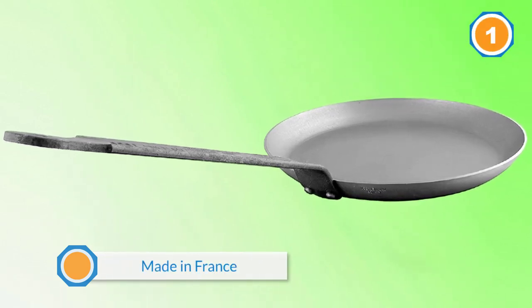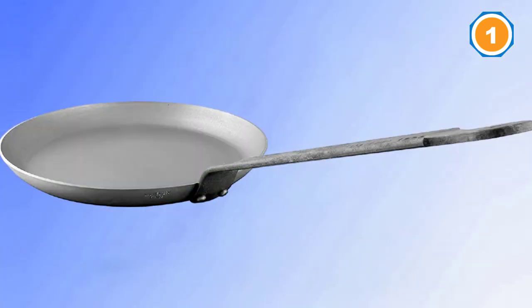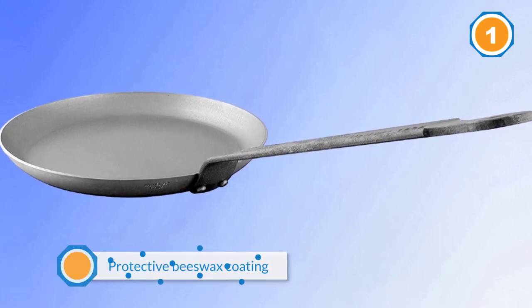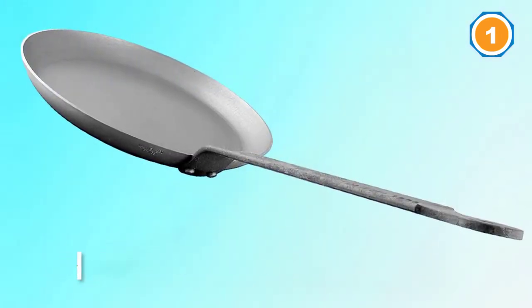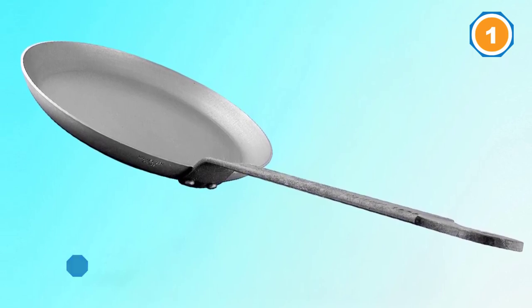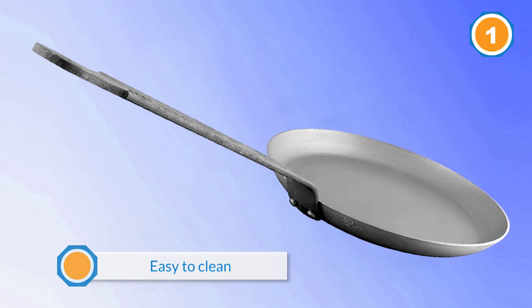This crepe pan comes with a protective beeswax coating that should be removed before seasoning the pan. While it has low sides that make it perfect for making crepes, it can also be used for searing meat, making or heating tortillas, and cooking any foods that don't require the higher sides of a traditional skillet or frying pan. Overall, this is a nice carbon steel fry pan that you could buy without any hesitation.